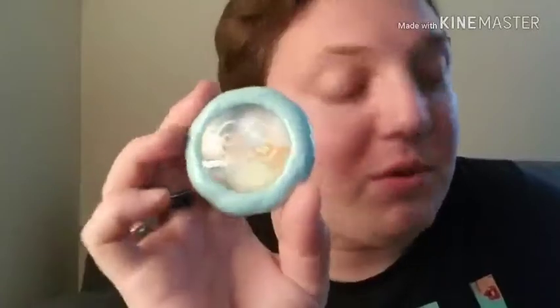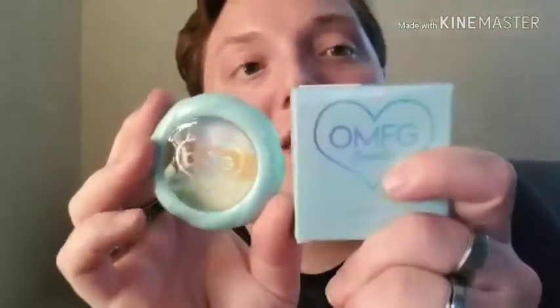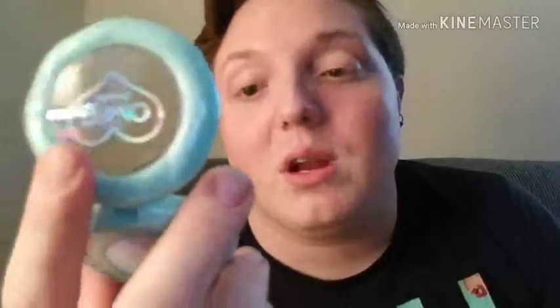Next we have the Candy Corn Highlighter, which — I mean — it even looks like Candy Corn. This is one of her pressed highlighters, and the packaging for this is adorable. I love the color, I love the compacts, I love it. It's supposed to smell like Candy Corn — it does smell like Candy Corn. Oh my god, it smells so good, guys.